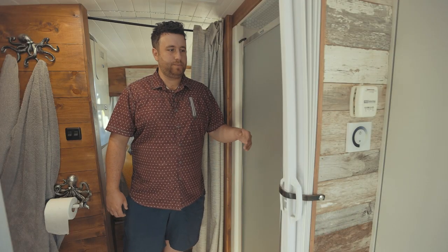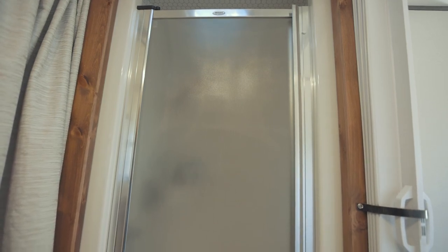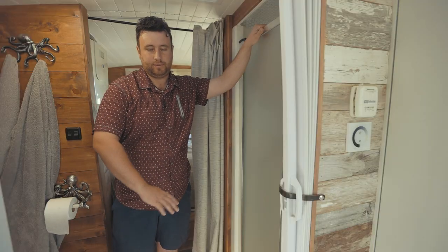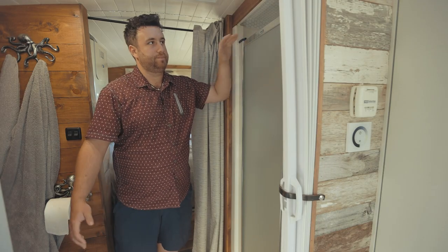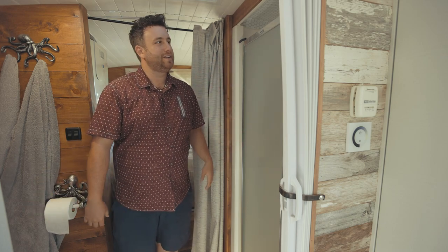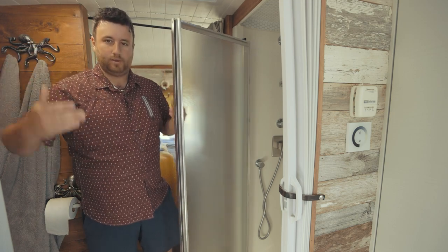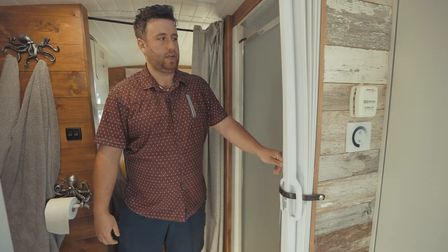Here we are in the bathroom. We have a full-size shower from Max. It was actually the first thing we put in the bus because it was too tall for the original floor height — that was the first thing I cut out and placed. Then we made the bus around the shower. There's no water leak inside because it's a one-piece shower.